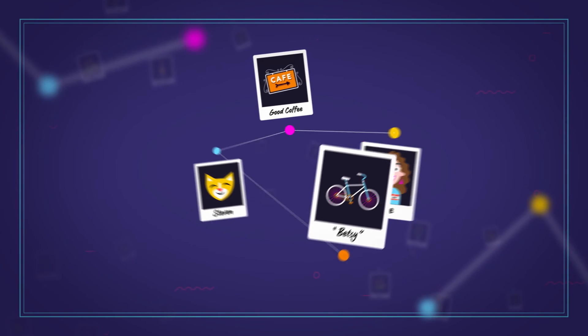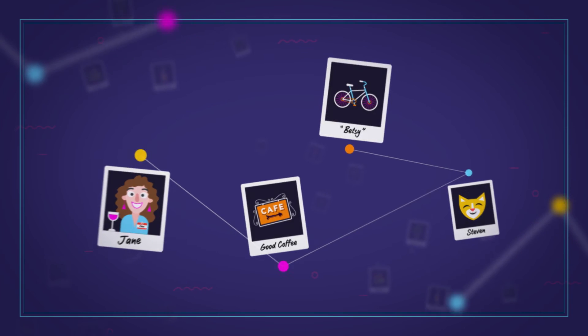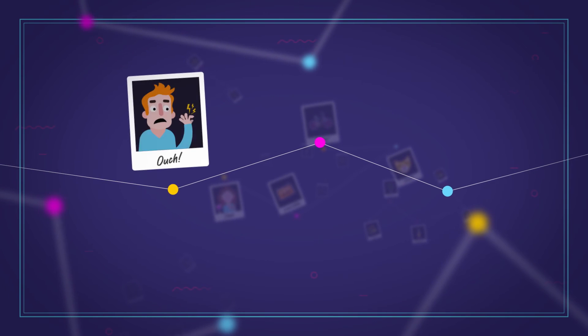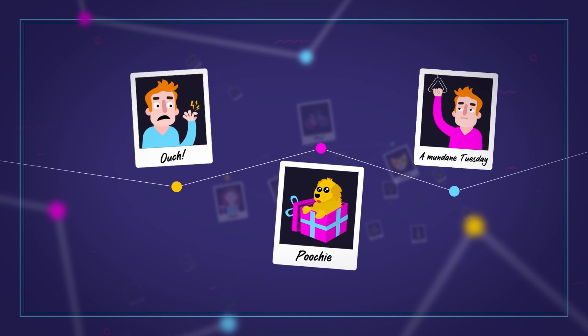Memories can fluctuate and change depending on our curiosity and the emotions we were feeling when we experienced them. Everyone remembers the day they experienced extreme pain or joy, but it's much more difficult to remember a mundane Tuesday from three years ago.